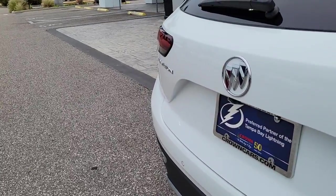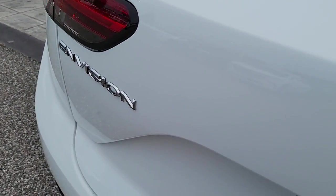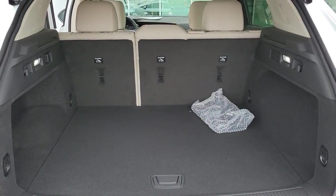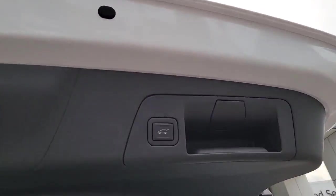Panoramic roof, navigation system, heated driver's seat, keyless entry, power liftgate, electronic stability control, seat memory, intermittent wipers, trip computer, bucket seats.